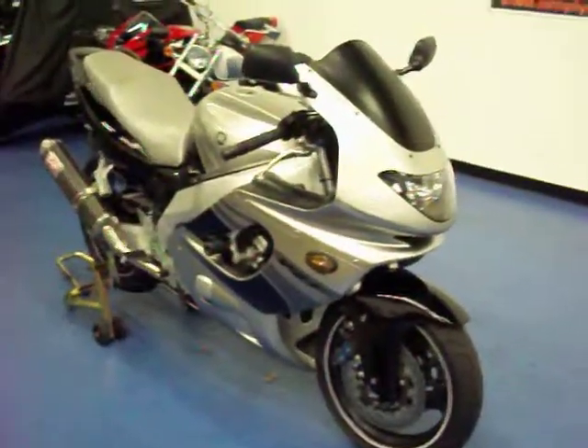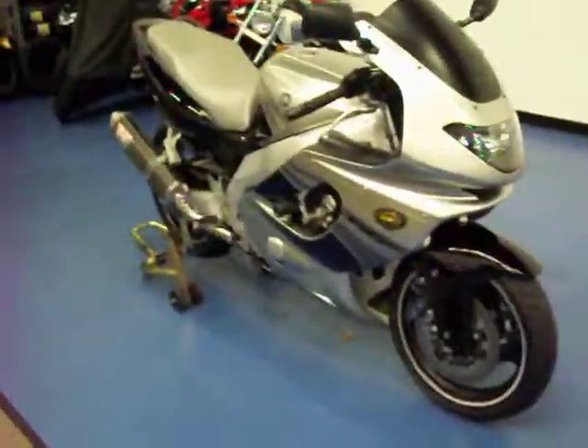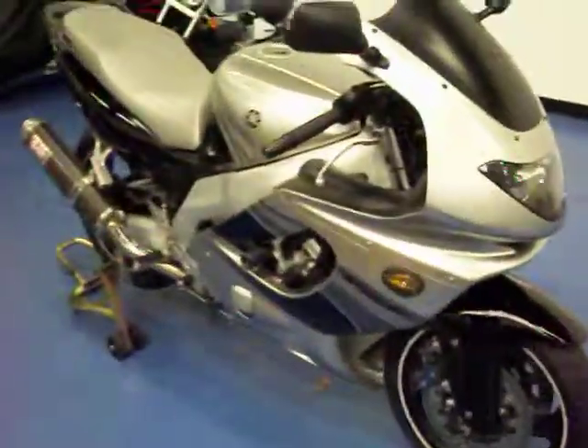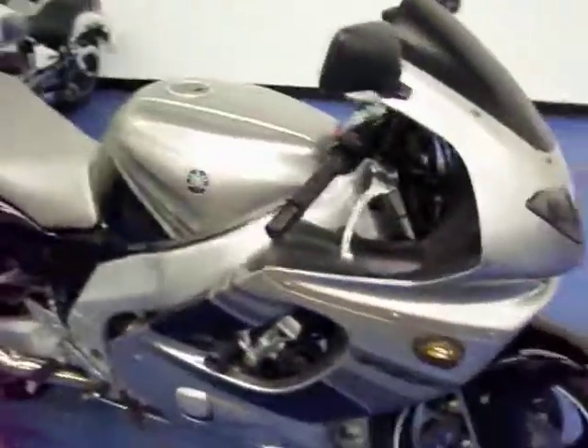Welcome to simplysportbikes.com. Here we have a 2003 Yamaha YZF 600R. We'll go through this video to show you the condition of the bike, the parts that are on it, and start it up so you can hear it run.